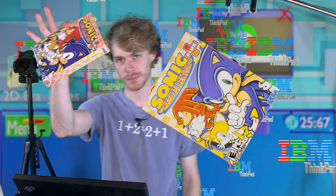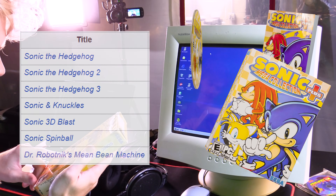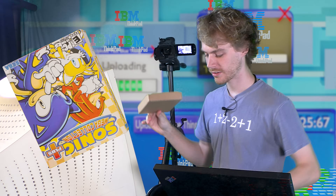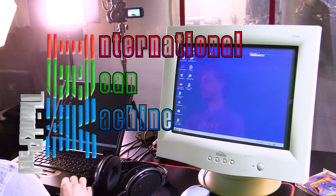You might be wondering, seeing as the next game is going to be Sonic Mega Collection — why would I have even bought those three games, considering this contains Sonic 3D Blast, Sonic 1, 2, and 3? You really think I'm not going to see if my ThinkPad can run the Mean Bean Machine? IBM literally stands for International Bean Machine.